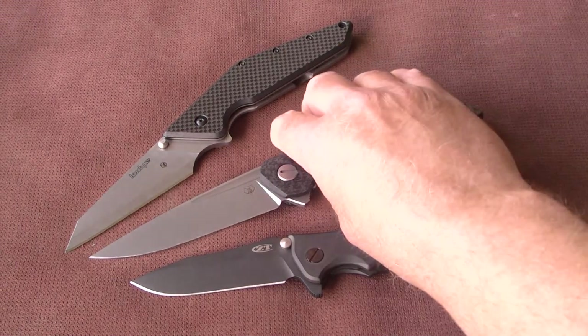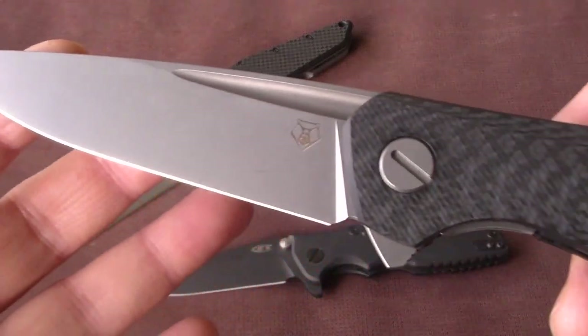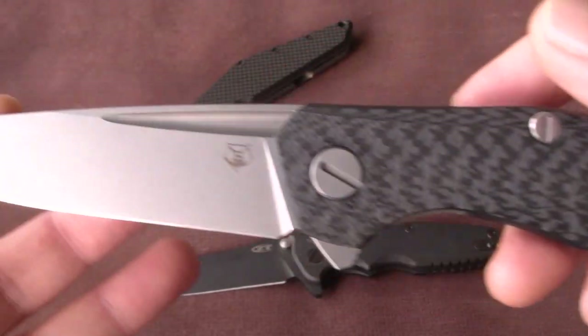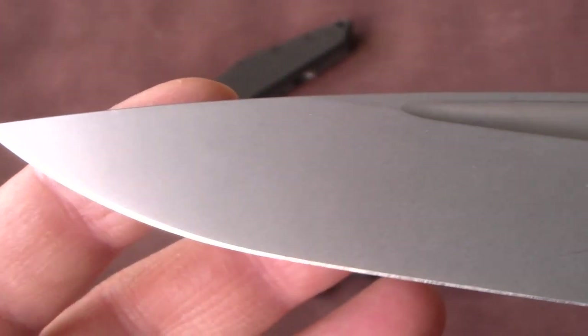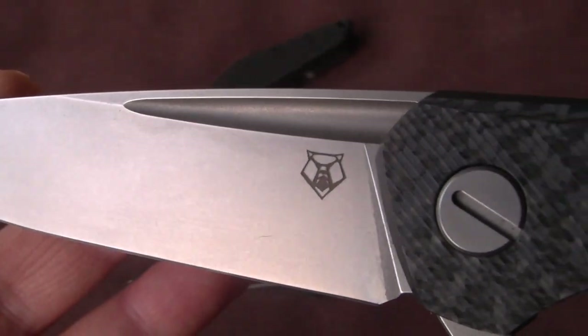Next up, this is a knife I'm really going to regret selling. This is a hard-to-find Triple One from Shiro Knives, very rare and hard to find in this configuration — with the Fuller.